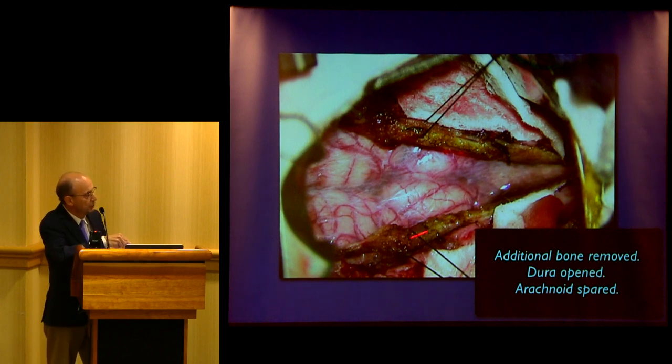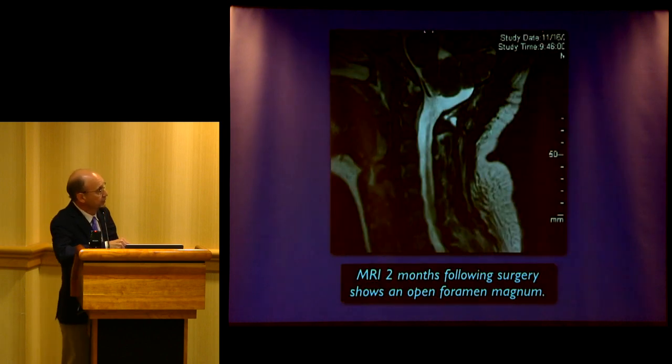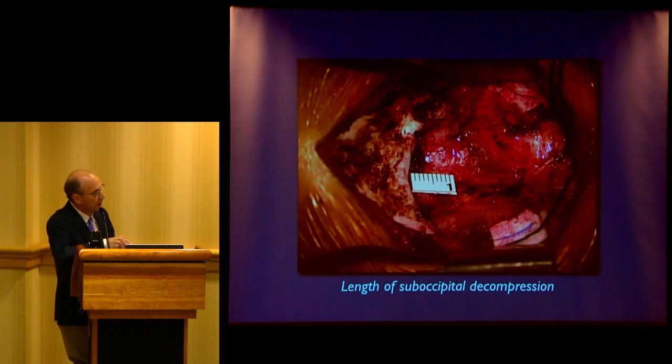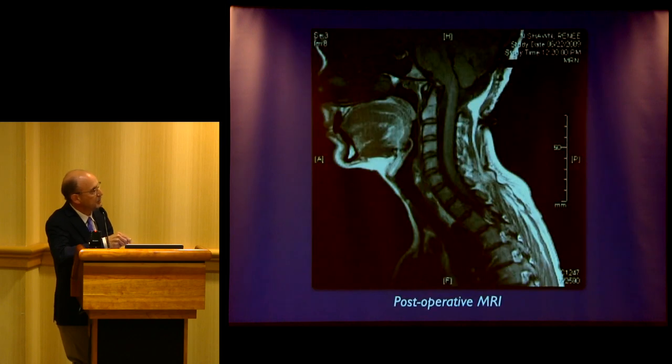On second operation we go back in, open up the dura, open up the arachnoid, and sew in a pericranial graft. What has worked for me for nearly 20 years is your own pericranium harvested just above the area of work. Here's another case of very minimal bony decompression — about 11 millimeters. We went back in, trimmed the suboccipital region, and you can see the dura and the post-op result. I reconstruct most posterior fosses.